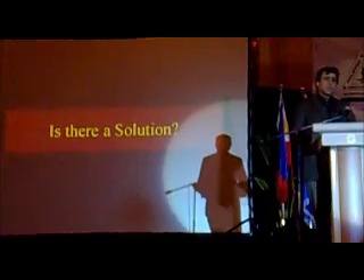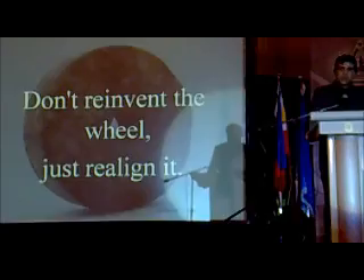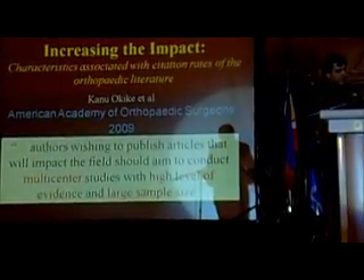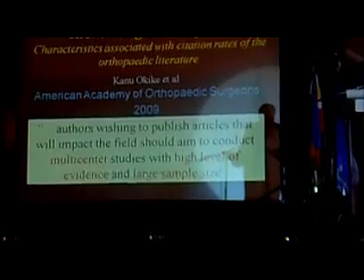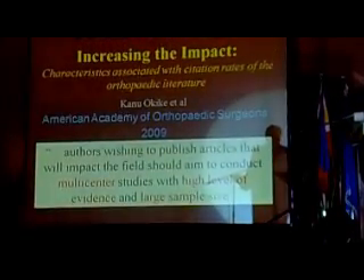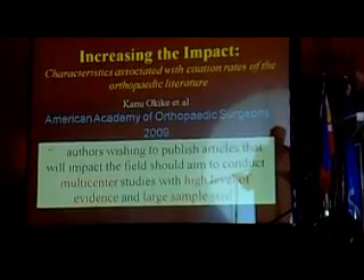Is there a solution to this problem? Well, the goal is we shouldn't reinvent the wheel — we should just realign the wheel. At the American Academy of Orthopaedic Surgery, we did a study with some folks at Harvard University. Very intuitively, if you want to publish articles that have impact in the field, we should conduct multi-center studies with a high level of evidence and large sample size. Again, very intuitive, but how are we going to do this?